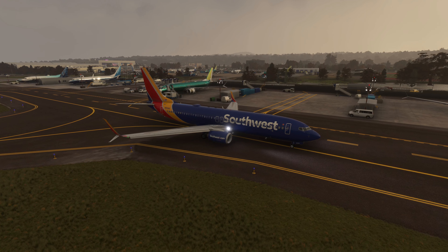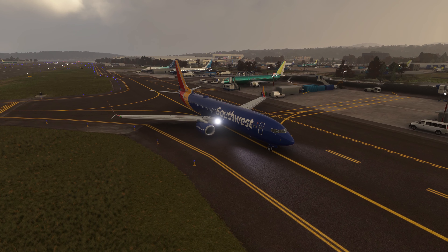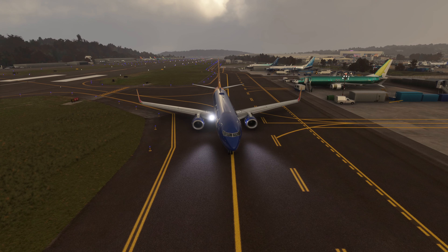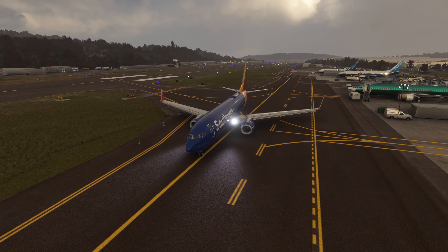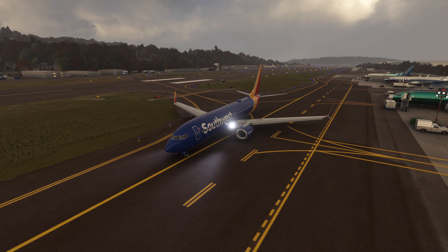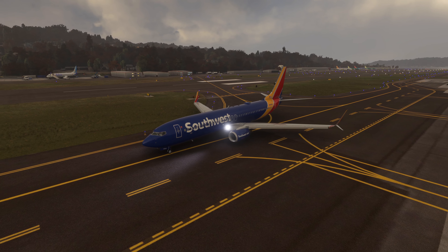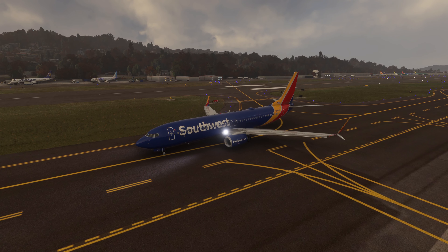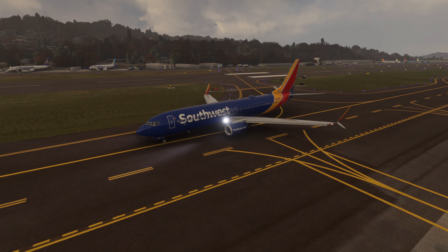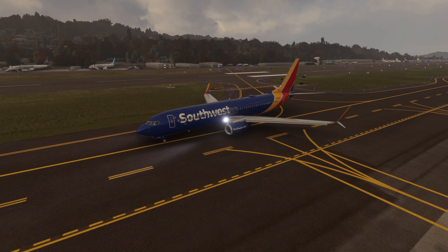Why BFI? Because yesterday Sobieski Design completed the trifecta of Boeing country here in Seattle. They already have Renton, which you're seeing right now. They have Payne Field, which is about 30 miles to the north, and last night BFI came out. BFI is currently where the 737 MAX is at the end of flight testing and where it's presented and handed over to customers.